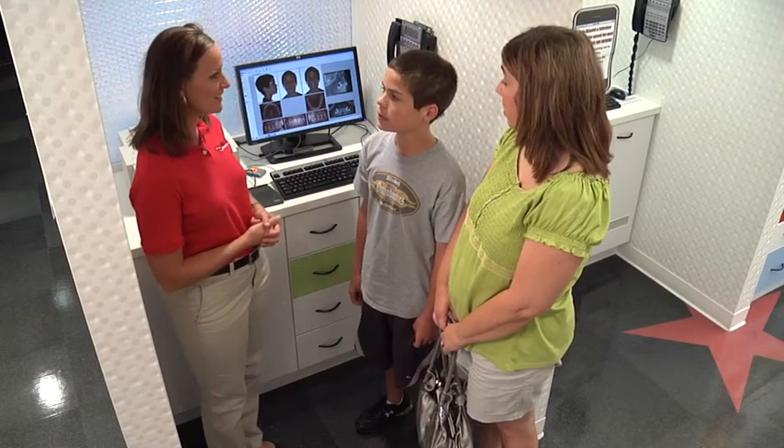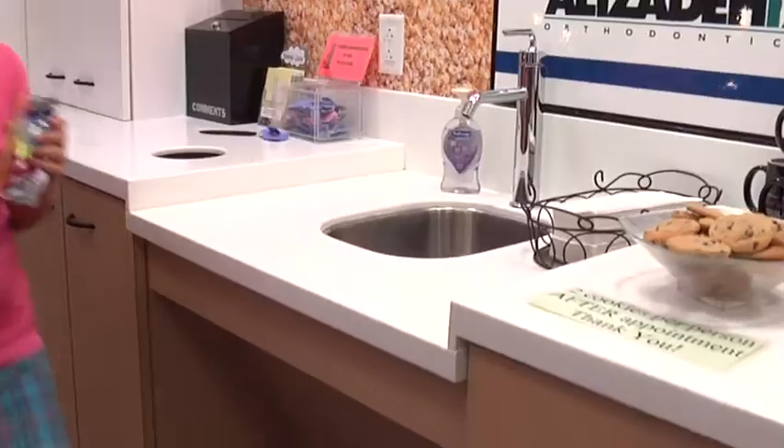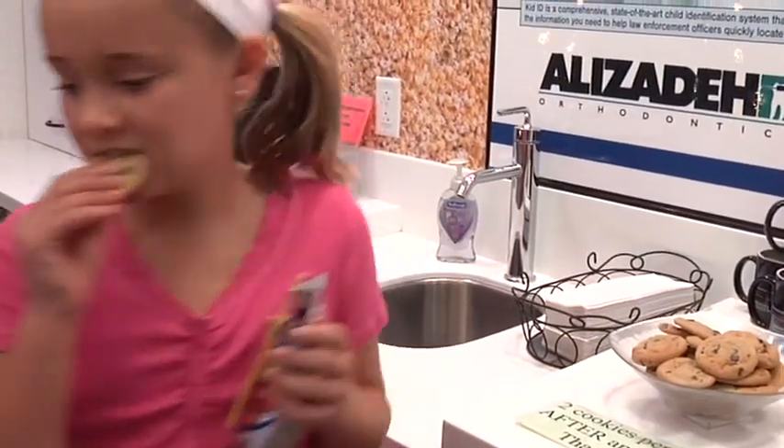At the end of your appointment, we will have a short briefing with you at our stand-up consultation area, and then you'll be ready to schedule your next visit back. Oh, and don't forget your cookies and juice after your appointment. We have a fully stocked concession stand for you and your siblings.